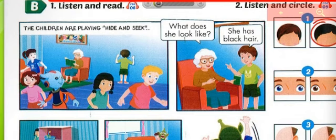B. 1. Listen and Read. The children are playing hide and seek. Go! 1, 2, 3, 4, 5, 6, 7, 8, 9, 10! Here I come!